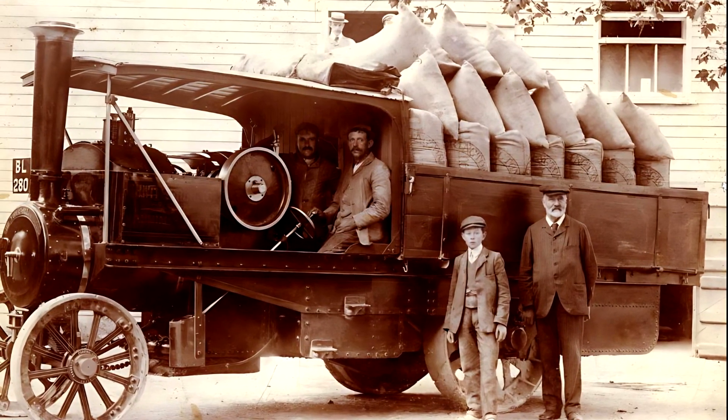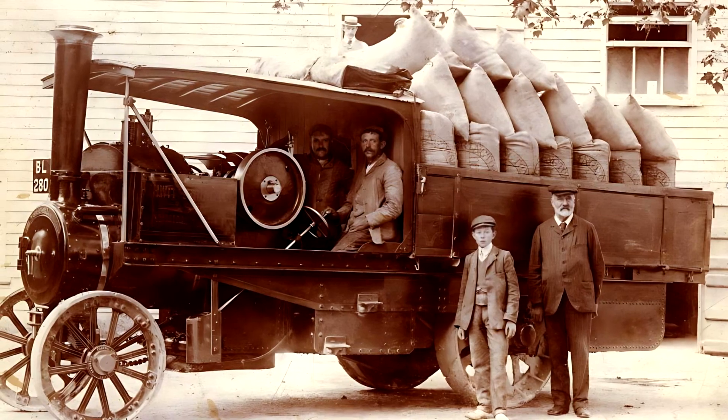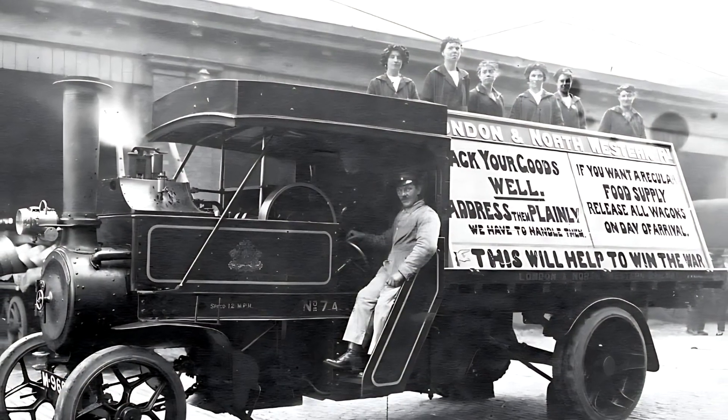At the dawn of the 20th century, when industry was just beginning to move away from horse-drawn transport, the British company Edwin Foden, Sons & Co. built one of the most reliable and efficient commercial trucks of its time, the Foden Steam Wagon.